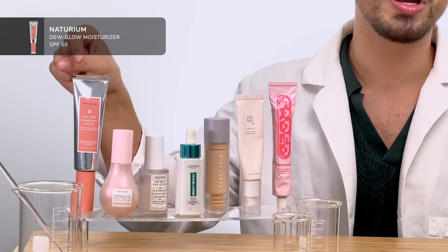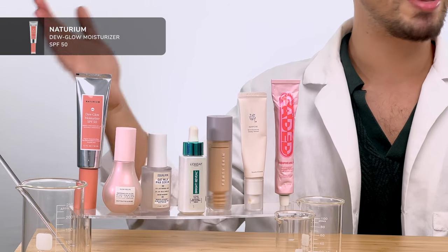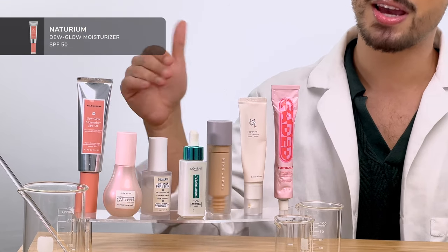A little pro tip: if you want to simplify your routine, a sunscreen that has a good kick of everything in one — UV protection plus ingredients that target the appearance of pigmentation — is a great option. This one from Naturium has SPF 50+ PA++++ protection, but also has niacinamide and a vitamin C derivative already formulated inside.